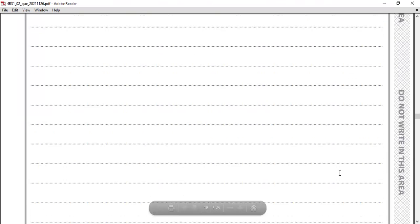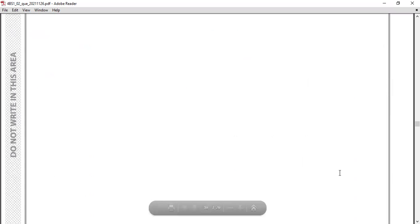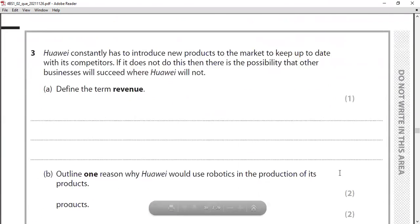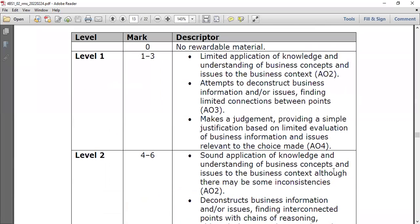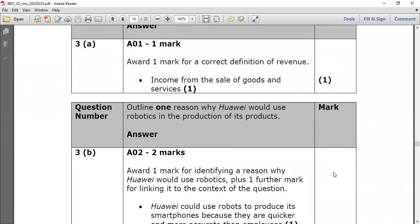Now question three of the 2021 November large business paper. Huawei constantly has to introduce new products to keep up with competitors. Part A: define the term 'revenue.' Revenue can be defined as price multiplied by quantity — the amount of money generated by selling goods and services. The mark scheme definition is: the income from the sale of goods and services. You can also write the formula: price × quantity.